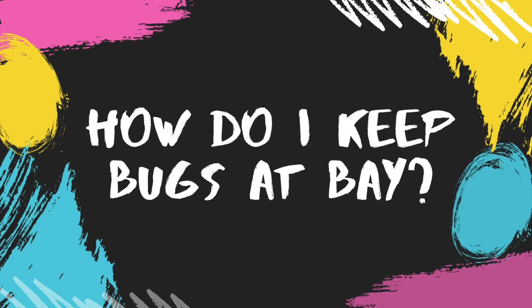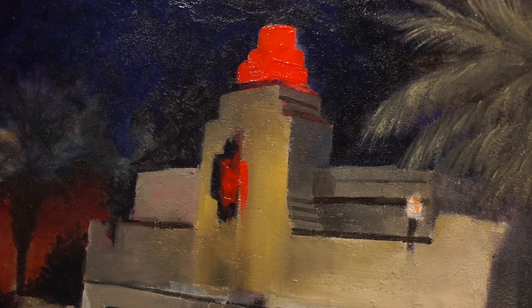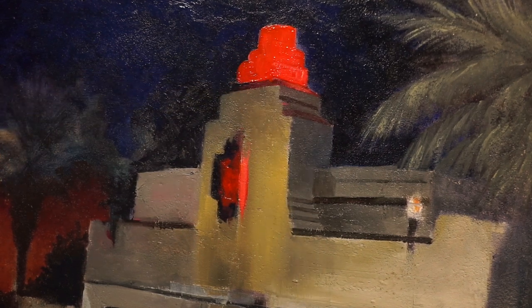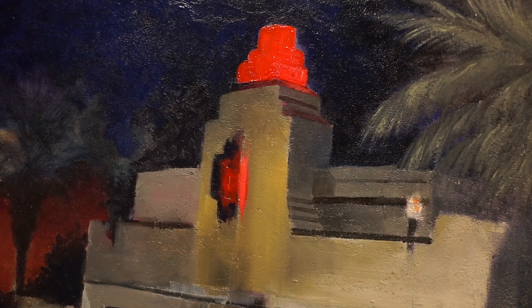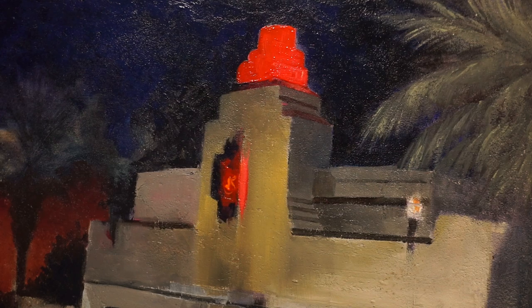How do you keep bugs or critters at bay, especially at night? If you have a headlamp or a clamp lamp, sometimes you get bugs flying around your light and they will get on your canvas or panel. I use simple bug spray, and that usually keeps them away. Where I live there are a lot of mosquitoes, so I always keep it handy during the day and at night.